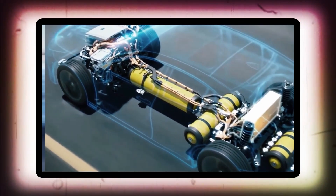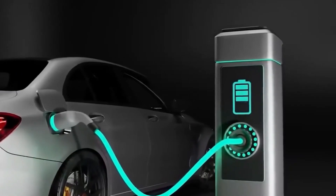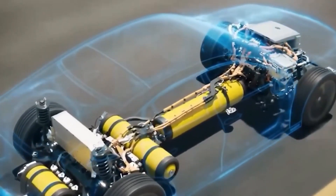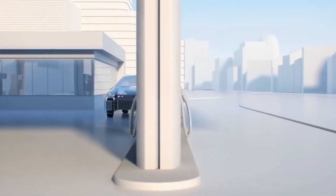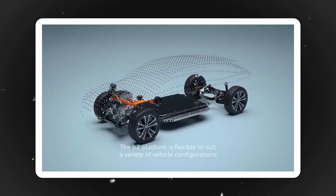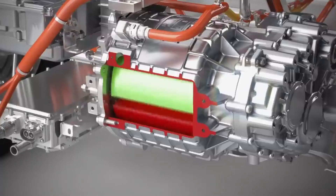First off, let's talk about the basics of electric motors. In electric vehicles, the electricity supplied by the battery is converted into motion to move the wheels. This is achieved by creating opposing magnetic fields in the stator and rotor. The push and pull force between these fields is what makes the rotor rotate. In the stator, the magnetic field is generated by the electricity running through the copper windings.